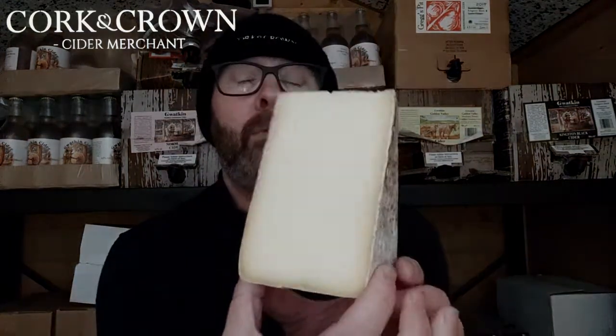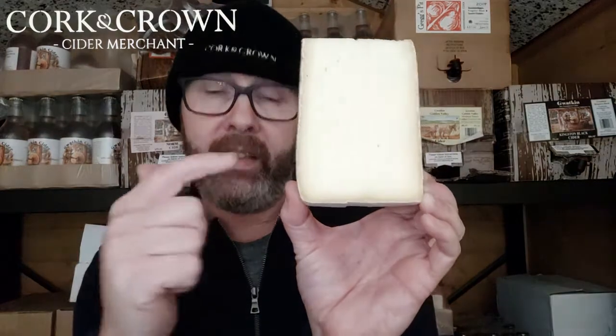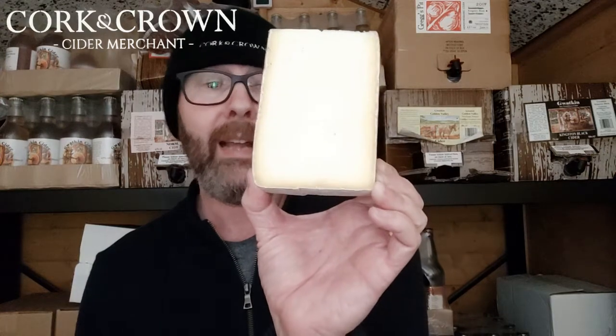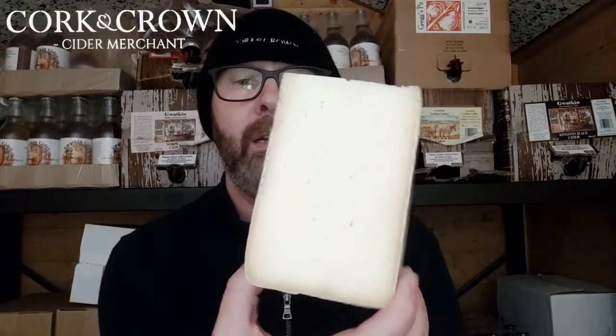This was the only unpasteurized, natural-rind, handmade Caerphilly in the world until Todd started making it. After Chris Duckett passed away, it was taken over by Tom Calver and his dad, who make Westcombe Cheddar. They make Duckett's Caerphilly on their farm in Somerset, in the same room as their cheddar vat — side by side. I think they've done a really good job; it's maintained a lot of its character.